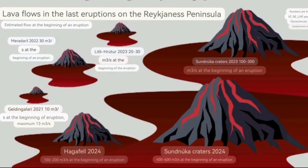The Sundhnúkur eruption of 2024 had a flow rate of 400 to 600 cubic meters per second. The first Sundhnúkur was around 100 to 300. Geldingadalir — which was the Fagradalsfjall as we call it — had only around 10 to 13 cubic meters per second. The little photo eruption was 20 to 30, and Meradalir was only 30 cubic meters per second. The Hagafell-Grindavík one was 100 to 200 cubic meters per second.